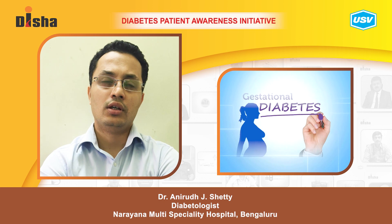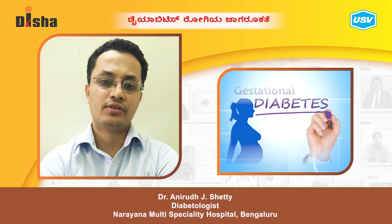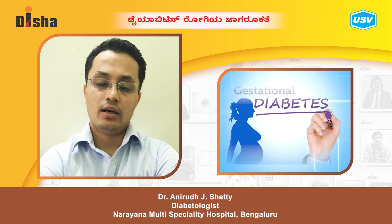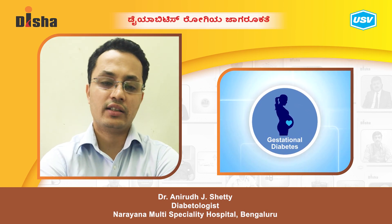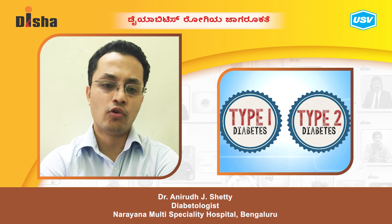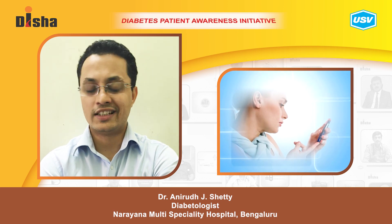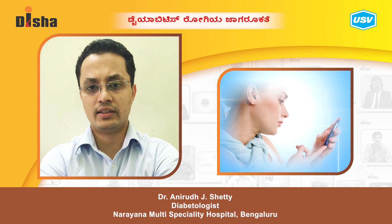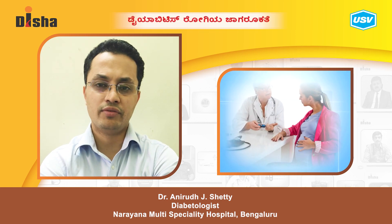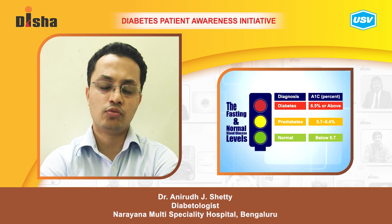Now we will discuss diabetes and pregnancy. Any woman who develops some form of glucose intolerance during pregnancy for the first time is called gestational diabetes. Some patients who previously had type 1 or type 2 diabetes are classified as having pre-gestational diabetes. For pre-gestational diabetes patients, the HbA1c before becoming pregnant should be around 6.5%.